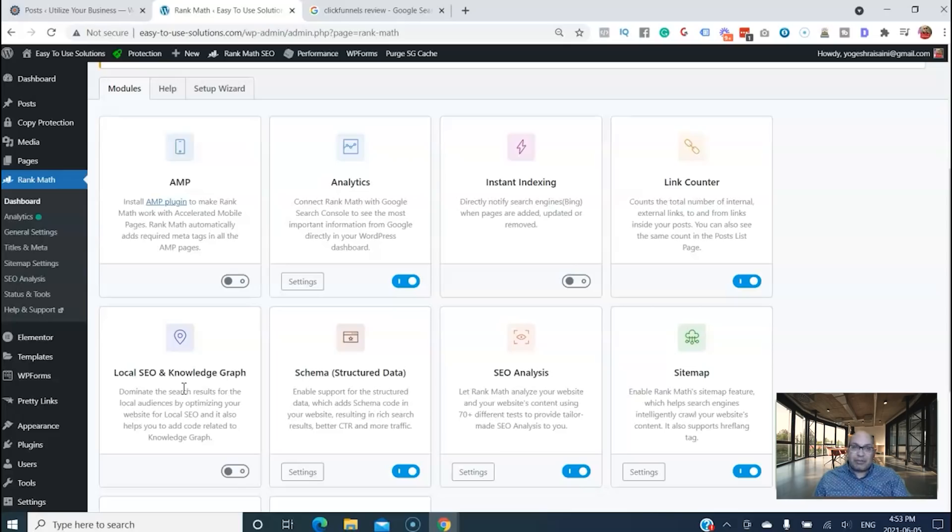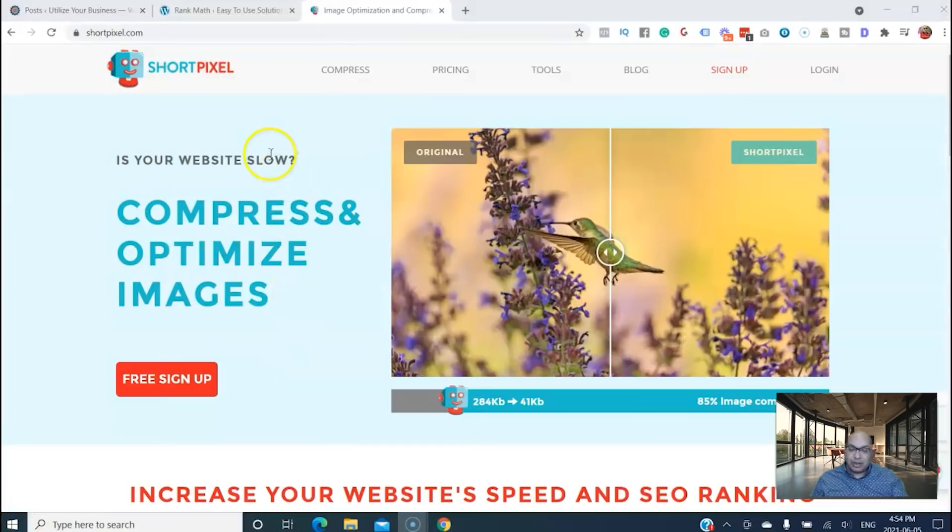The next plugin you should use on your website is ShortPixel. What it does is compress and optimize your images so your website loads faster. If you have a large image and put it directly on your website without compressing it, your website will load slowly, and slow websites don't rank higher because Google loves speed. Visitors these days don't wait long for images to load.